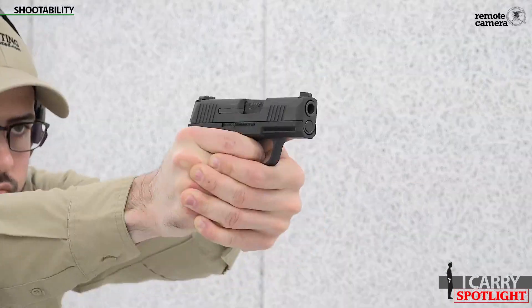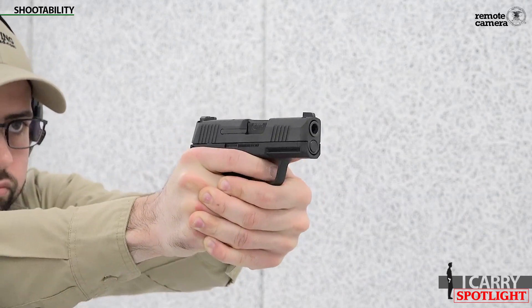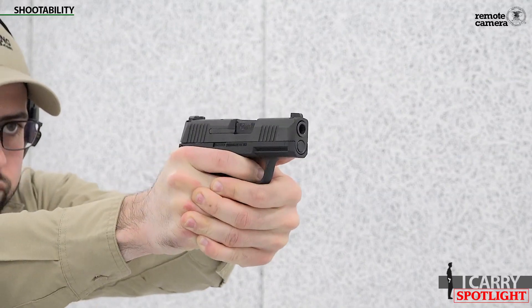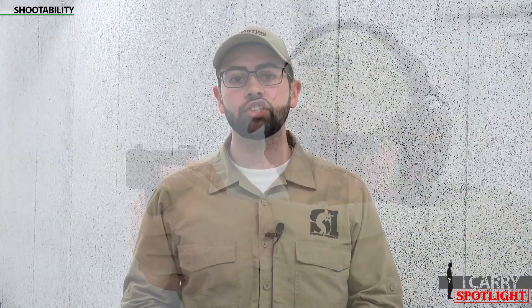Shootability. How a gun feels and how it shoots are both highly subjective elements, so there's no way to give a definitive comparison of one versus the other. Objectively speaking, the Sig P365 does have a slightly wider frame, which means there's a bit more meat at the rear of the gun transferring recoil from each shot. This means the P365 could be conceived as having slightly less felt recoil simply because of the wider back strap. True too is the fact that with more rounds on board, the P365 has more weight to counteract recoil. However, which gun shoots better is something you'll need to decide for yourself — all that's left is to get your hands on them and head to the range.